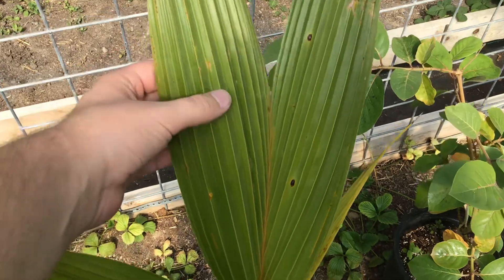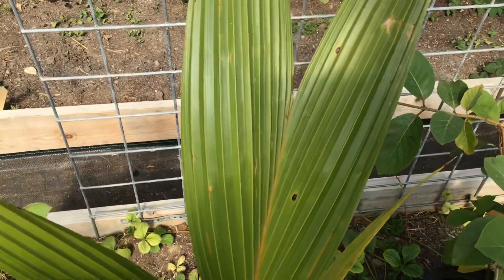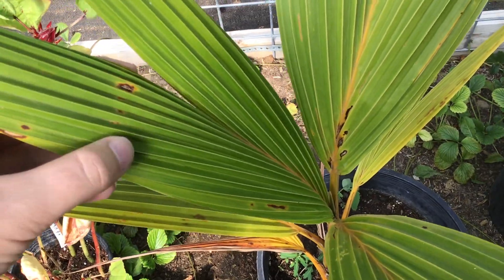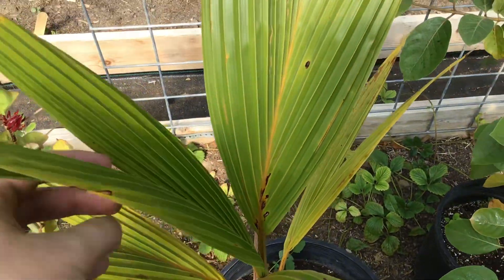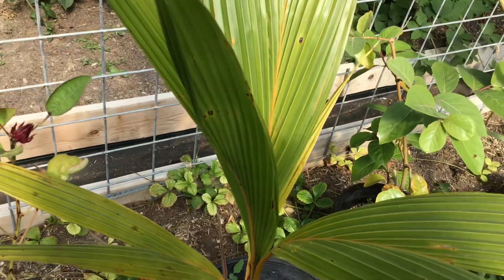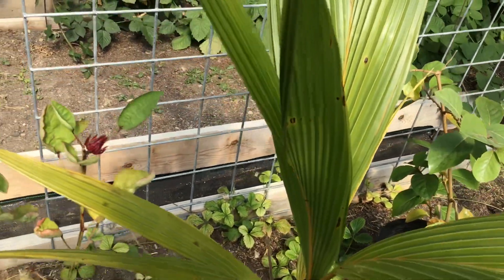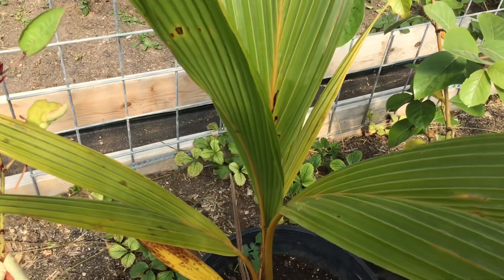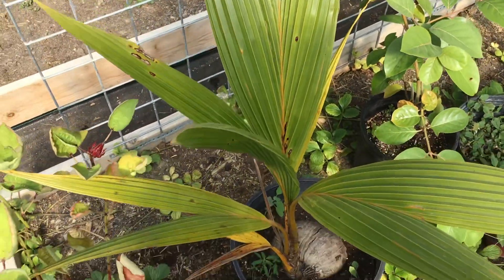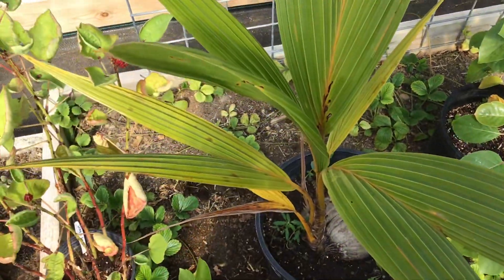The top leaf from last month when I first showed you guys — now this leaf is coming out really good and it's growing pretty fast. It grows a little bit more fast, and it is growing faster than my last coconut palm. It's growing really nice.